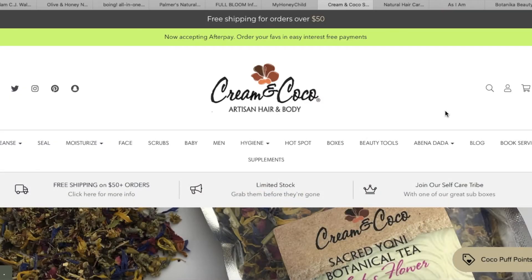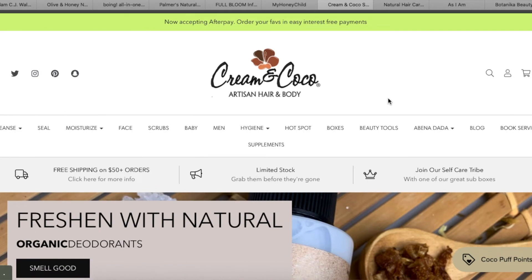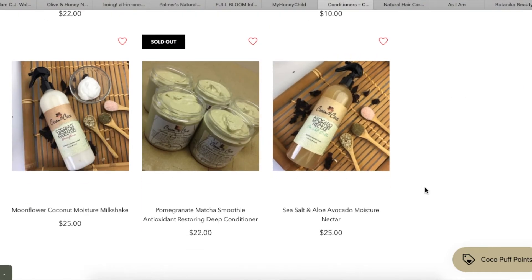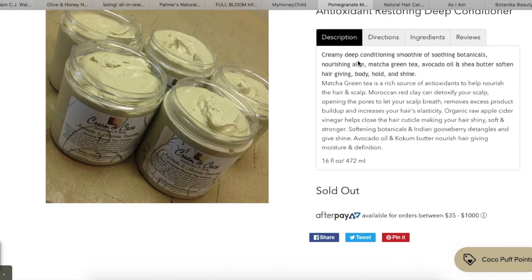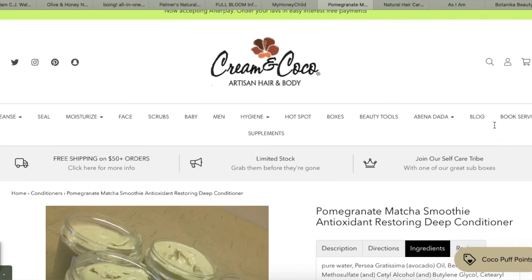Next brand is Cream and Cocoa — another one I've never heard of. It's described as artisan hair and body. Focusing on hair, they have a co-wash, a Caribbean Honey Sorrel deep conditioner, and other products. I clicked on what looks like a restoring deep conditioner — it looks so whipped and soft. It's a creamy deep conditioning smoothie of soothing botanicals and nourishing aloe. Ingredients start with pure water then avocado oil. This seems like a good deep conditioner from this line.